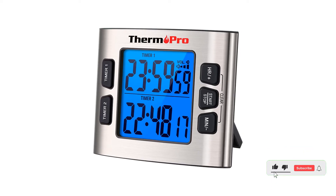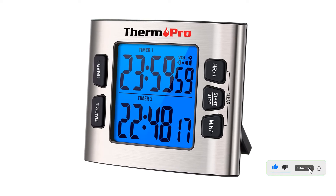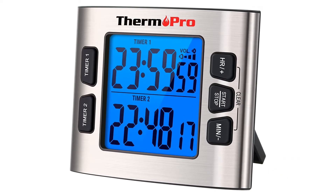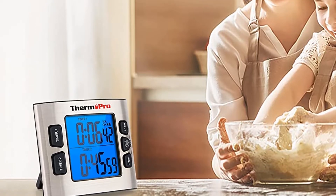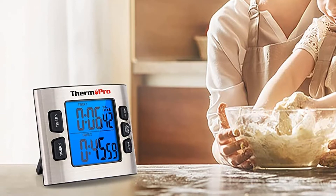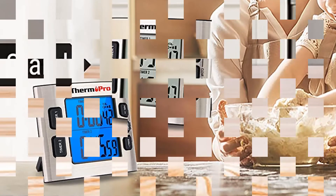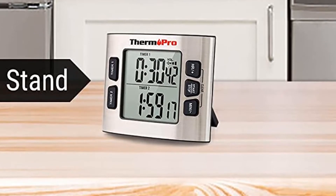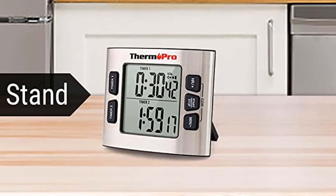For those who are noise-sensitive or have sleeping children, you can adjust the volume or put it on mute. It has a kickstand for counter and tabletop use, as well as a magnetic back that adheres to appliances. Range: 23 hours, 59 minutes. Dimensions: 4.5 x 4 x 1.5 inches. Weight: 4.2 ounces. Batteries: 2 triple-A, included.